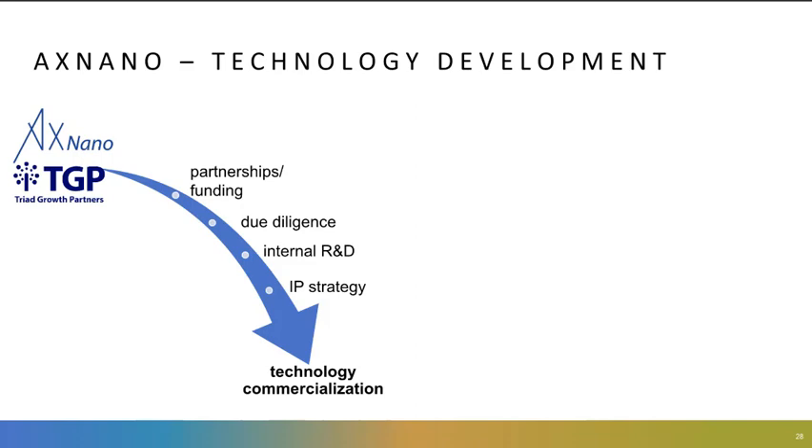Before we switch gears and talk about groundwater remediation, I'd like to introduce X-Nano a little bit and talk about how we have thought about some of the technologies that might be applicable to this field. X-Nano is interested in commercializing early-stage technologies, especially from universities. We identify partnerships and funding sources like SBIR small business funding and perform due diligence to understand the technology commercialization space.